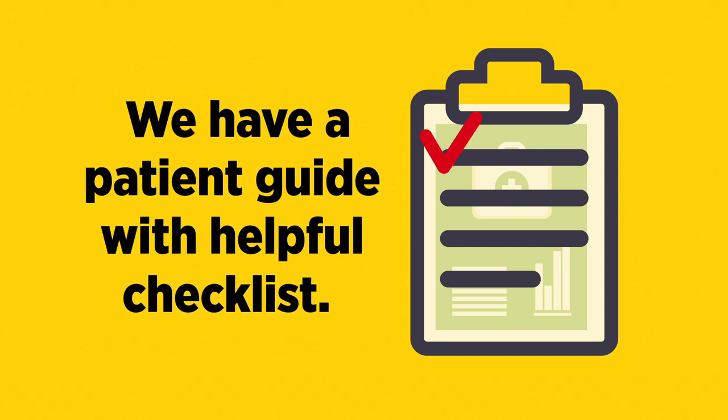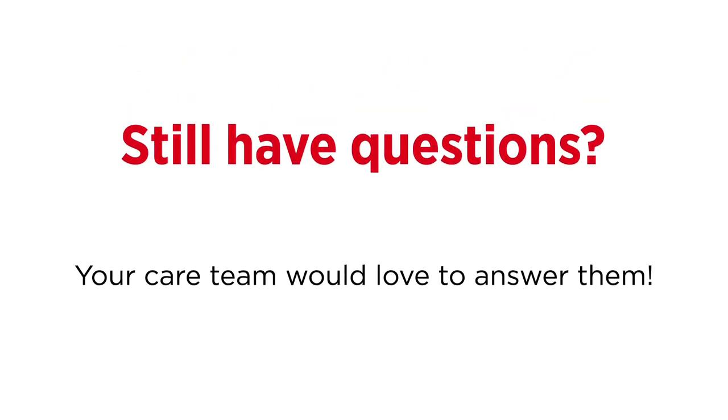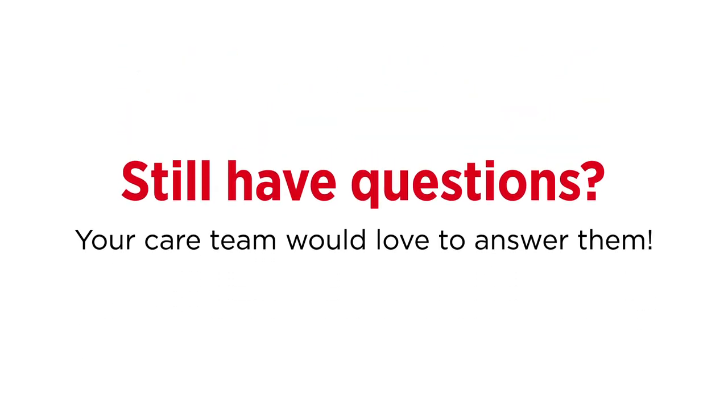This is a lot of information, but don't worry. We have a patient guide with helpful checklists. Still have questions? Your care team would love to answer them.